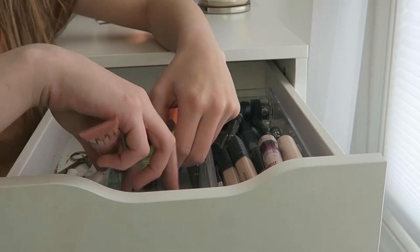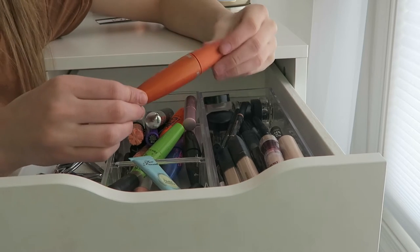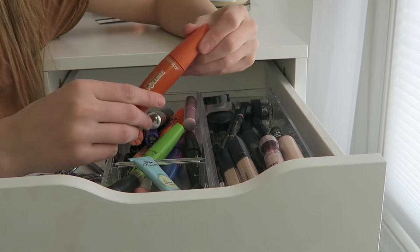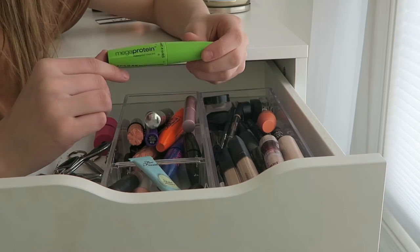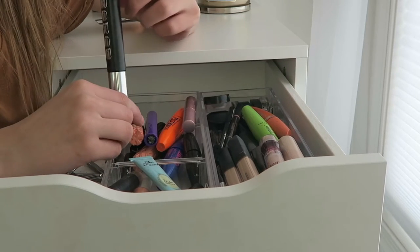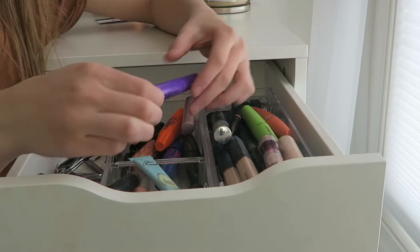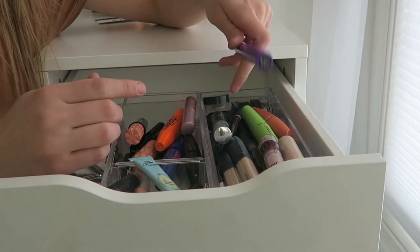The back section is mascaras. I have the Cover Girl waterproof lash blast volume — I like this for when I have to use waterproof. The Wet n Wild mega protein mascara, Buxom blackest black mascara (I actually really like this), and the Wet n Wild mega length — I like this for lower lashes because it has a very thin wand.